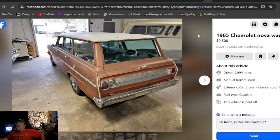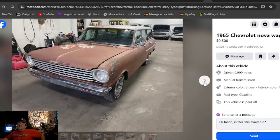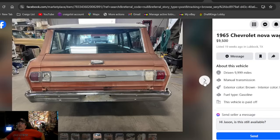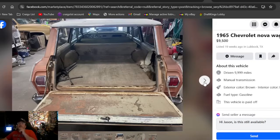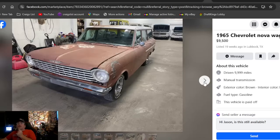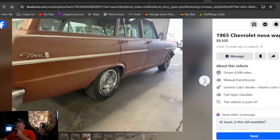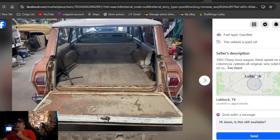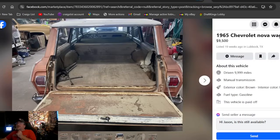A 1965 Chevrolet Nova wagon at $9,500 in Texas. I like the rallies on it — this is a nice-looking car. I don't know if it's red oxide primer or burnt orange paint; it might be the original burnt orange. Not a bad-looking car. $9,500 — no way, but that's me. If you're looking for a wagon in Texas, we found you one right there, been out here 19 weeks.